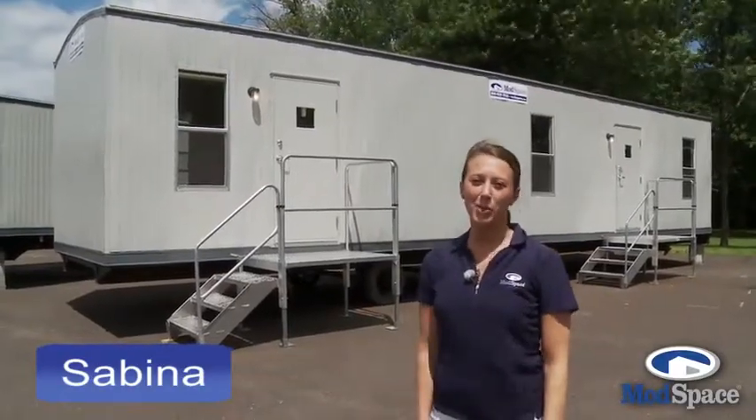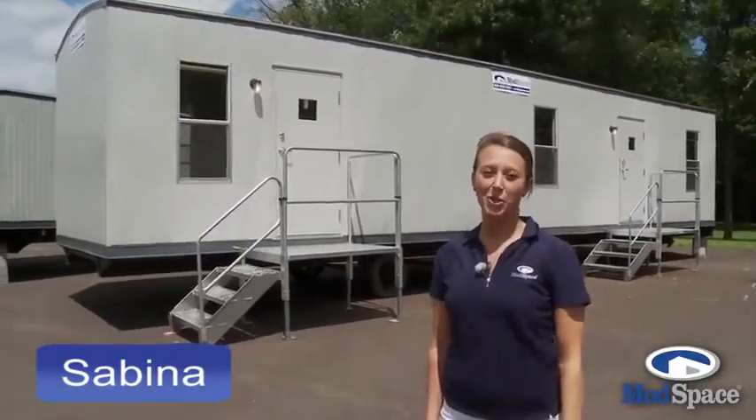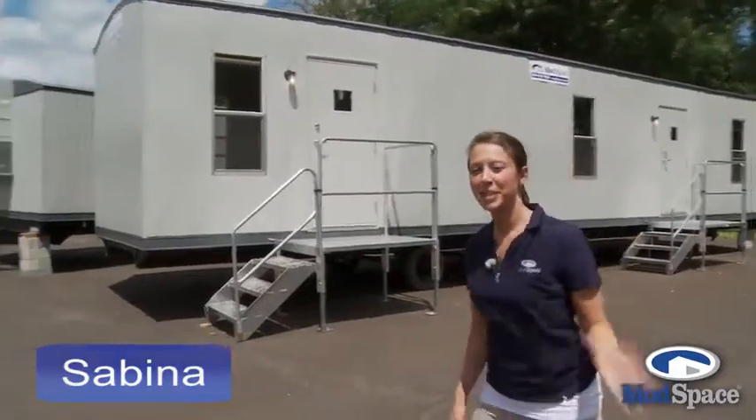Hi, I'm Sabina and I want to show you around one of our standard and most popular sized office trailers, the 10x44. Come take a look.